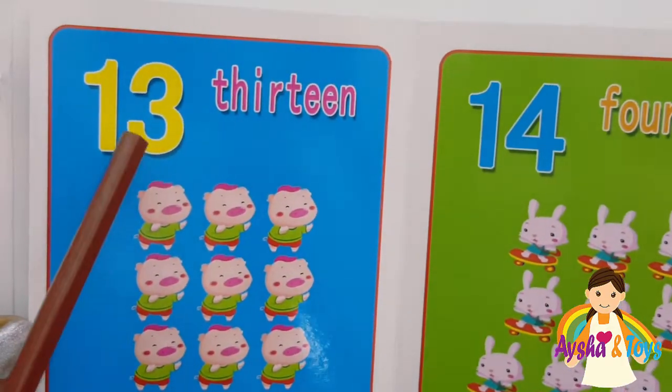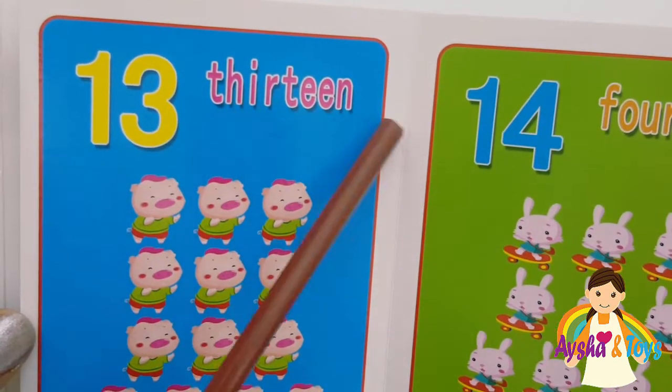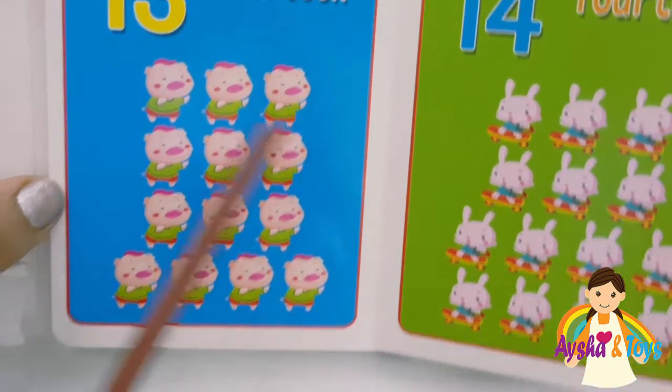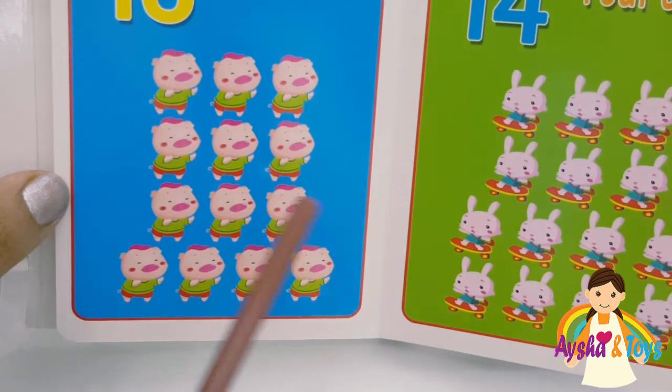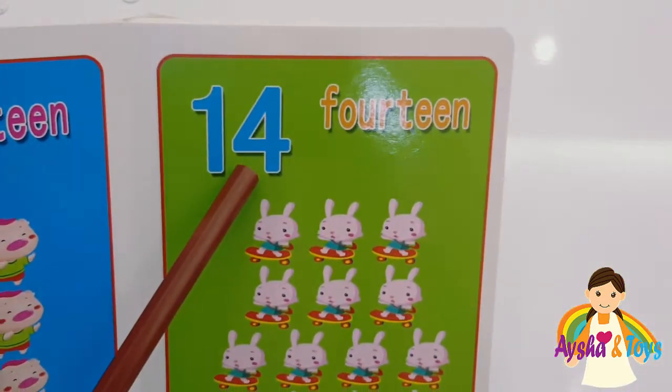Here we have thirteen. T-H-I-R-T-E-E-N, thirteen. One, two, three, four, five, six, seven, eight, nine, ten, eleven, twelve, thirteen. Fourteen. We have fourteen.